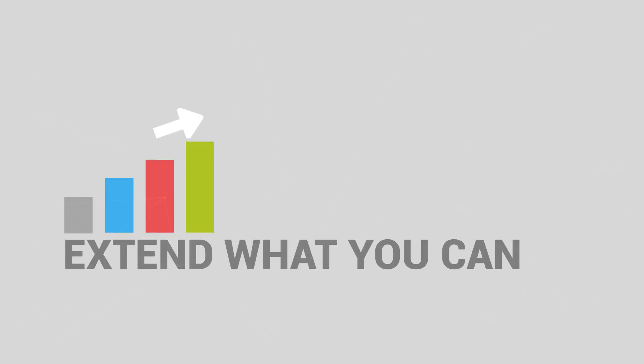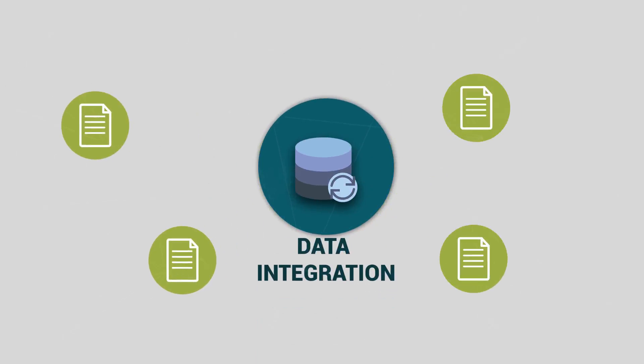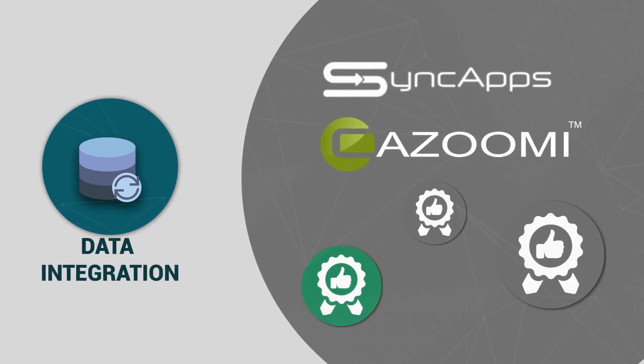Extend what you can do for your business using our data integration, so you're not just limited to your CRM or other system your company is using. SyncApps by Kazumi is great at integrating other platforms so your company's capabilities are extended.